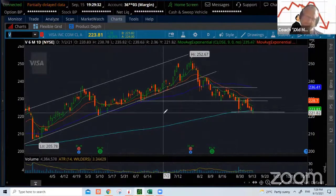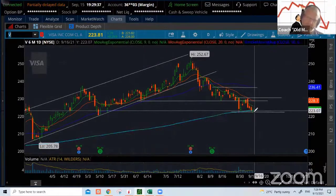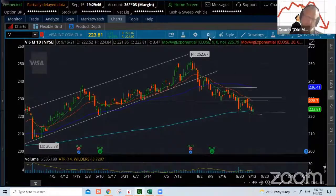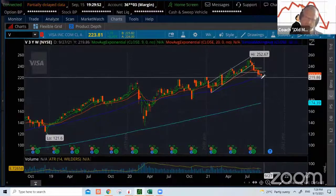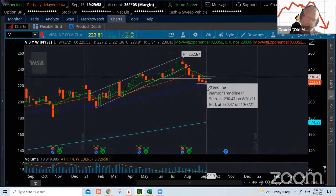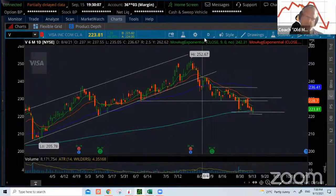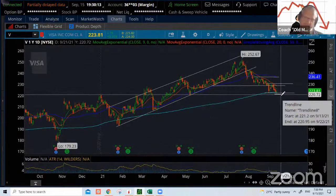Visa — this thing is getting absolutely crushed. Big old head and shoulders pattern here, just trying to break below that 200. The weekly chart here is showing it sitting right on that level. Not only has it broken the 20 weekly, we're getting a death cross on the weekly, and it's trying to hold support at the 50 weekly MA. This thing just does not look pretty from a bullish standpoint.